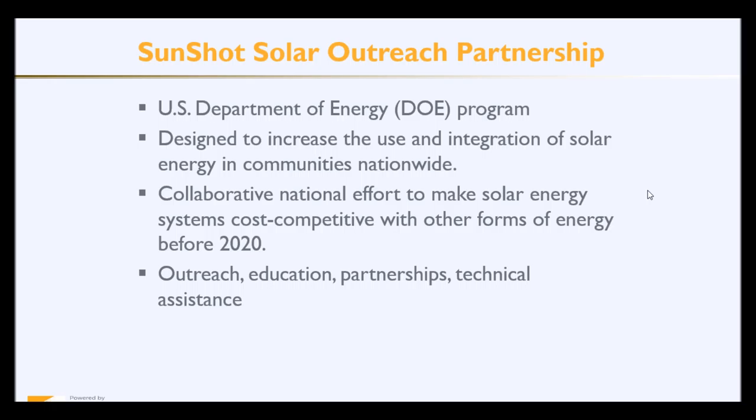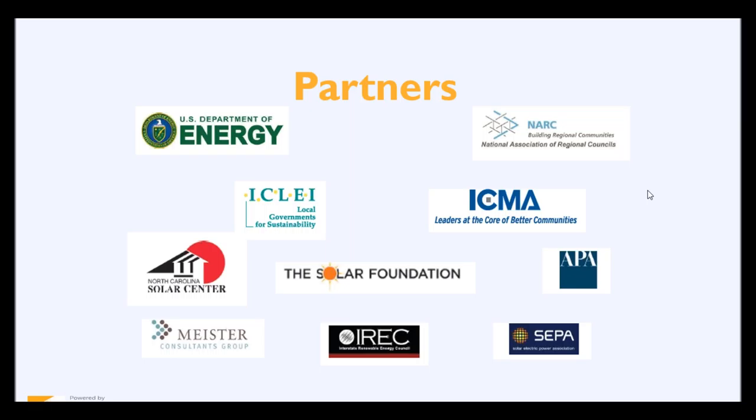The SunShot Solar Outreach Partnership, or SolarOps, is a U.S. Department of Energy program designed to increase the use and integration of solar energy in communities and regions across the United States. We do this primarily through outreach and education, producing case studies, holding workshops, and exhibiting at conferences. NARC has the pleasure to work with a variety of partners on this project, including the International City-County Management Association, ICLEI Local Governments for Sustainability, along with various other partners.